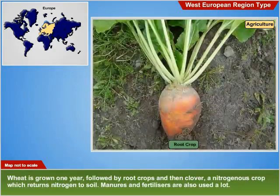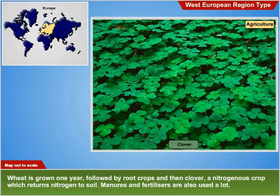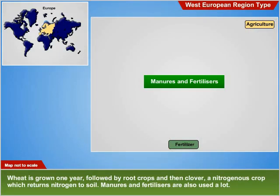Wheat is grown one year, followed by root crops and then clover, a nitrogenous crop which returns nitrogen to the soil. Manures and fertilizers are also used extensively.